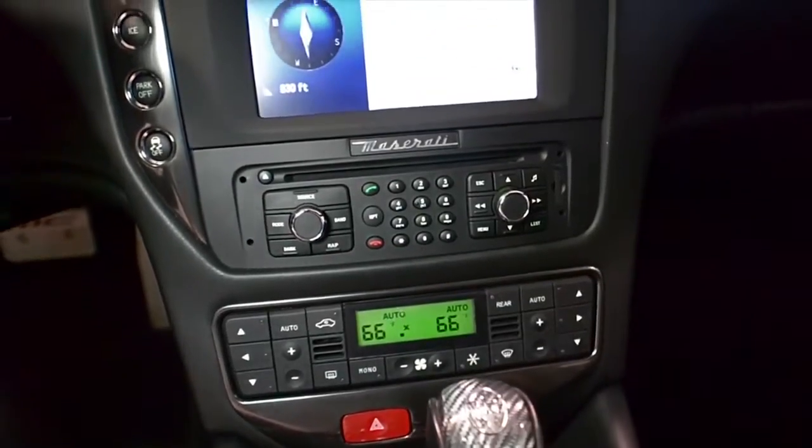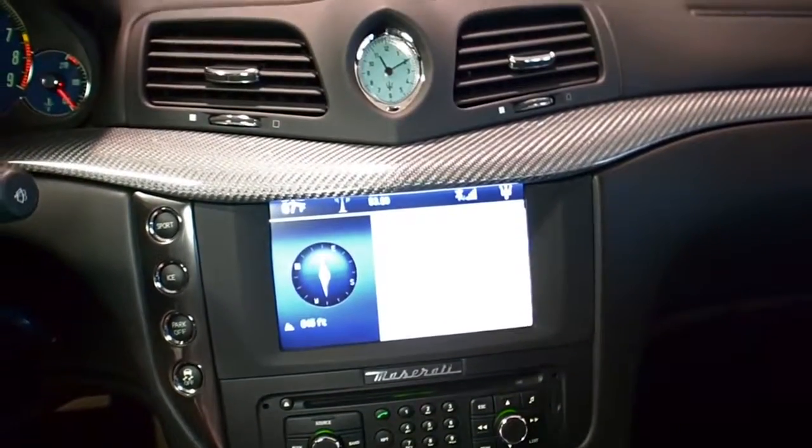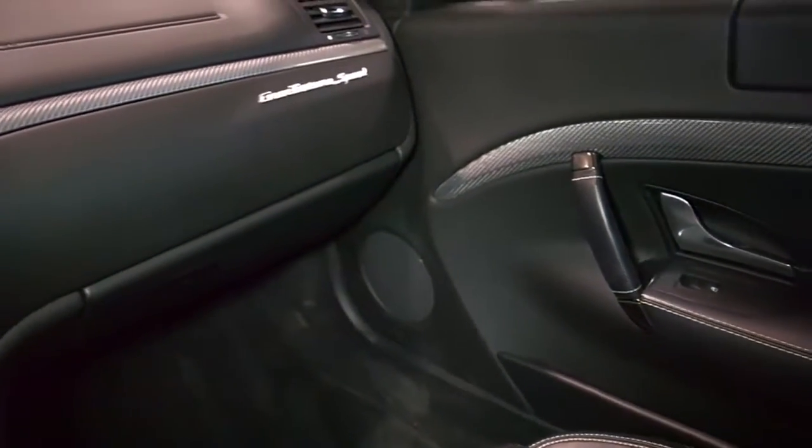This car is in immaculate condition and comes well-appointed, including navigation, Bose Audio, Homelink system, power adjust and heated seats, and memory driver seat.